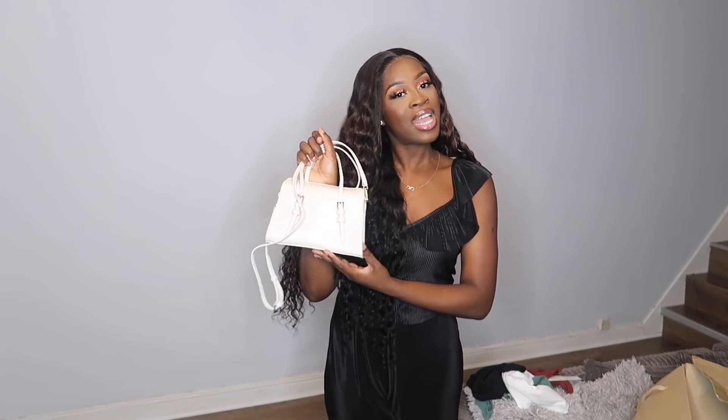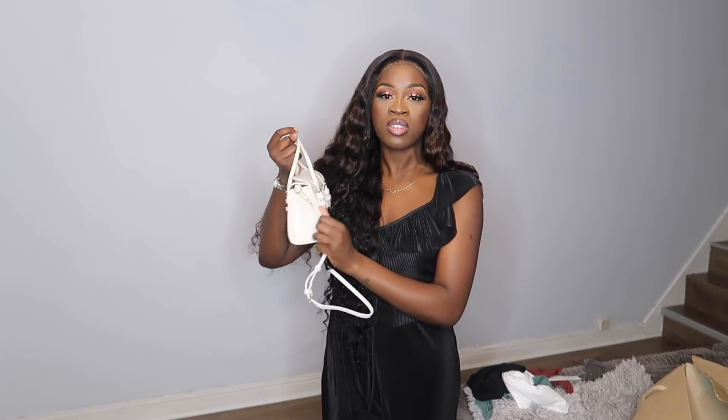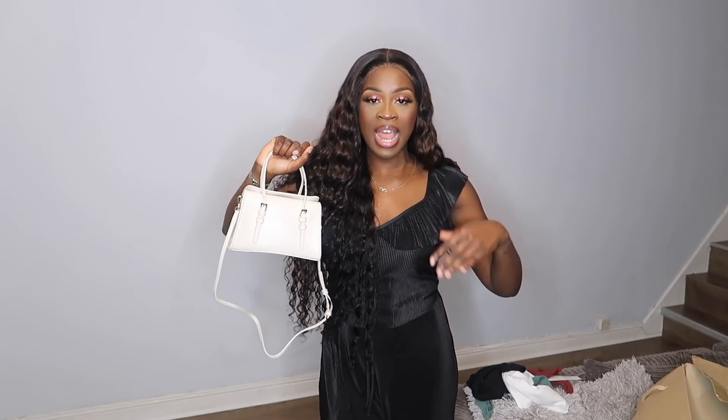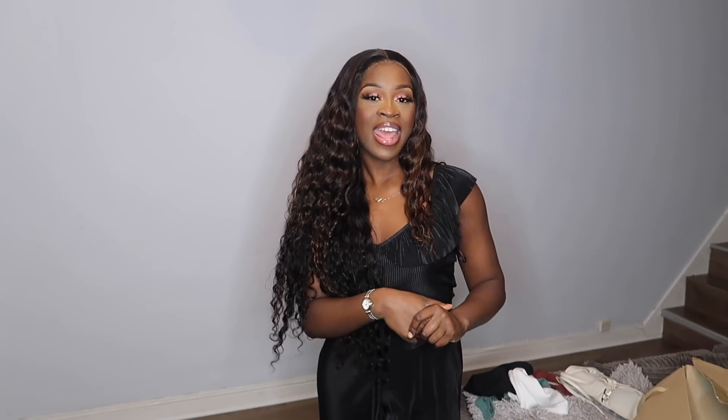The last item in this haul is this cream bag. I'm actually not sure I love it too much — I'm thinking of returning it because it creased in the box, which put me off. I thought I needed a lighter color bag for summer. If you guys have any bag recommendations, comment them below. That's the end of the Zara haul — I hope you enjoyed it and found some items you want to shop. Like, comment, subscribe, follow me on Instagram and Twitter, add me on Snapchat, and I'll see you in my next one!